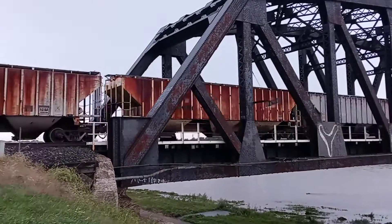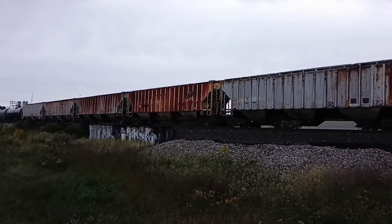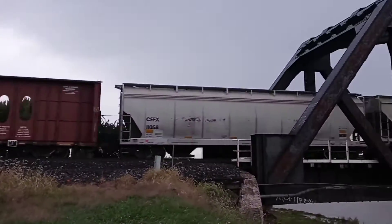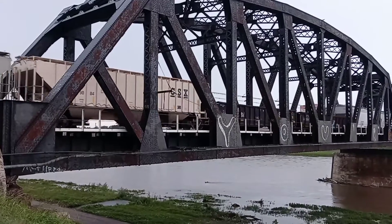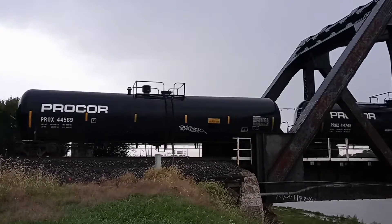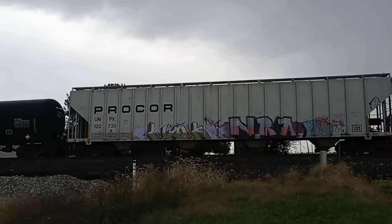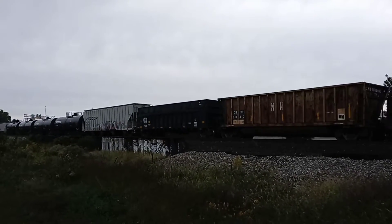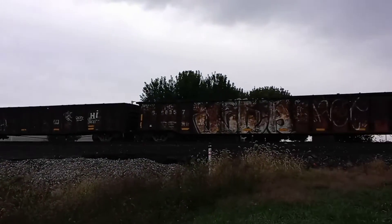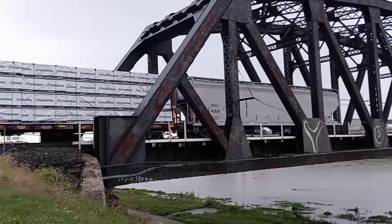Check out this old rusty Chicago Northwestern covered hopper. And a ProTor covered hopper here. A few minutes later, the end of the train goes by.